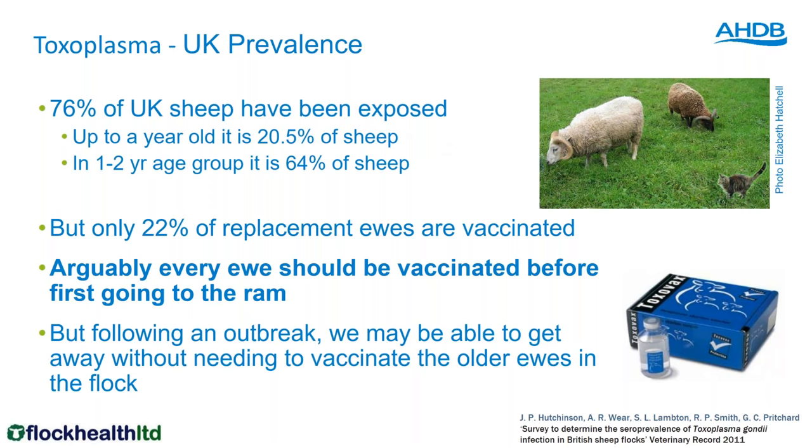Once you diagnose toxo in a flock — either through high barren rates or lab testing of foetuses — you don't always need to vaccinate the whole flock. To reduce cost, we often don't vaccinate older ewes because they're most likely already exposed and immune. However, I would always suggest vaccinating your replacements as they come into the flock.